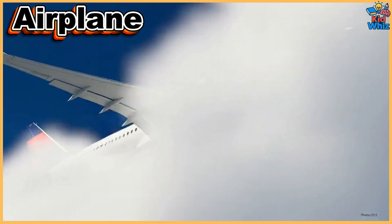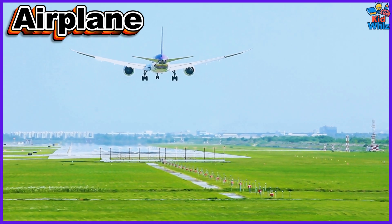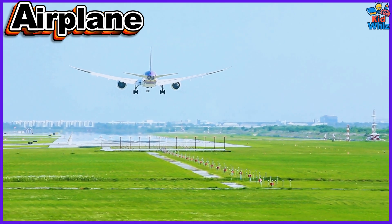This is an airplane. It flies high above clouds, connecting cities worldwide — fast and reliable for long-distance passenger and cargo travel.